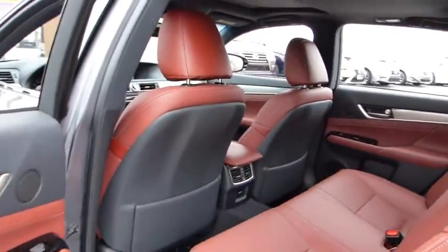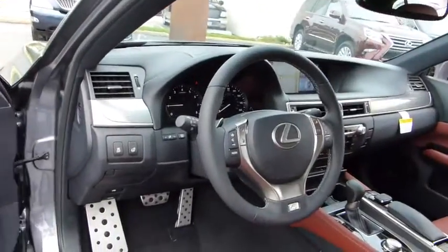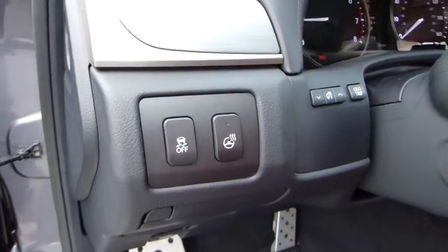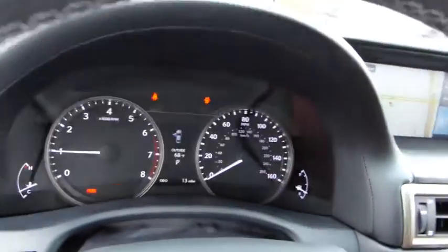Cruise control, auto-dimming rearview mirror, PPO, aluminum wheels, four-wheel disc brakes, floor mats, keyless entry, Bluetooth, AM-FM stereo radio, climate control, universal garage door opener, rear defrost.